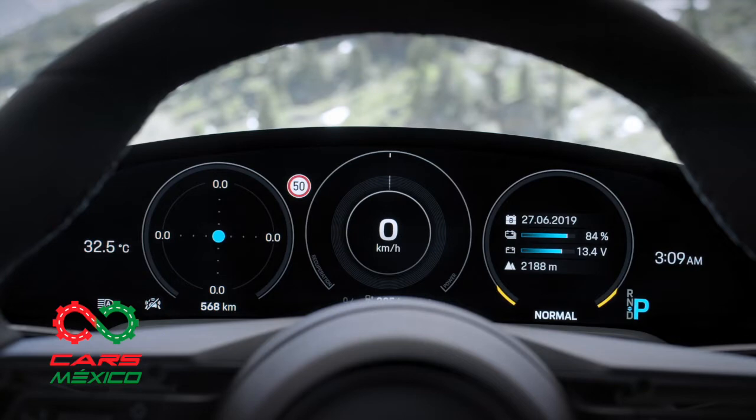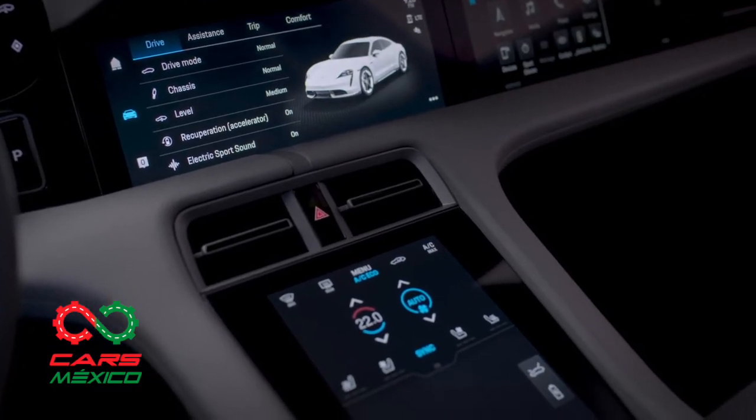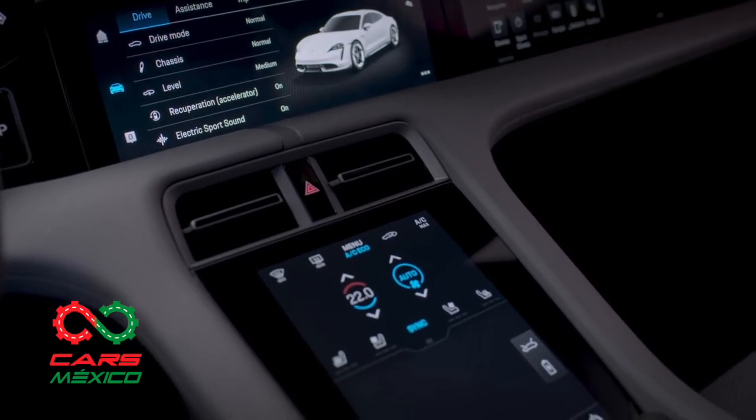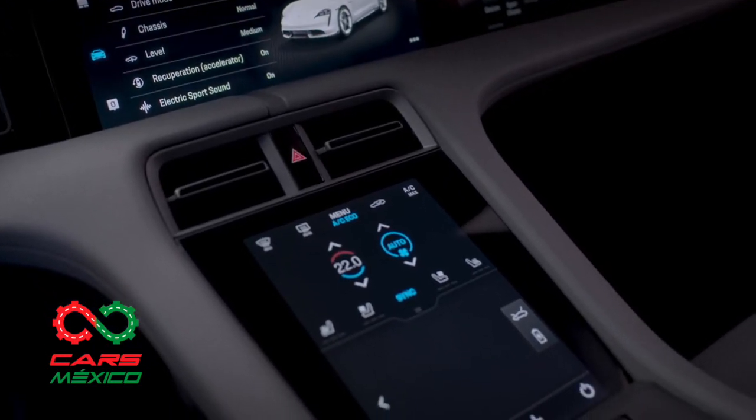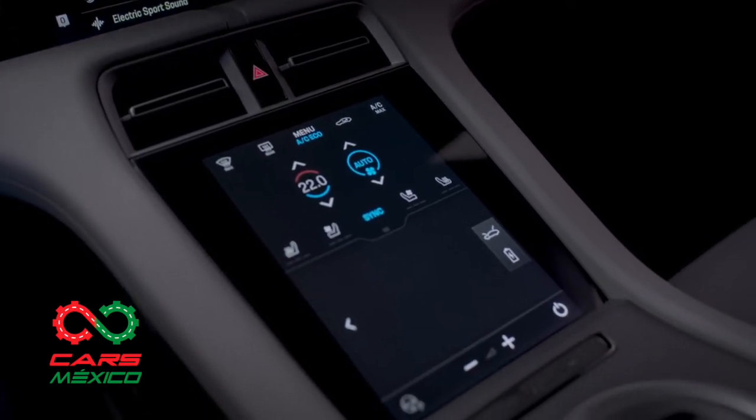Con el Taycan, Porsche ofrece por primera vez la posibilidad de elegir un interior completamente libre de cuero. Los interiores, fabricados con innovadores materiales reciclados, ponen de manifiesto la idea de sustentabilidad que persigue este deportivo eléctrico.